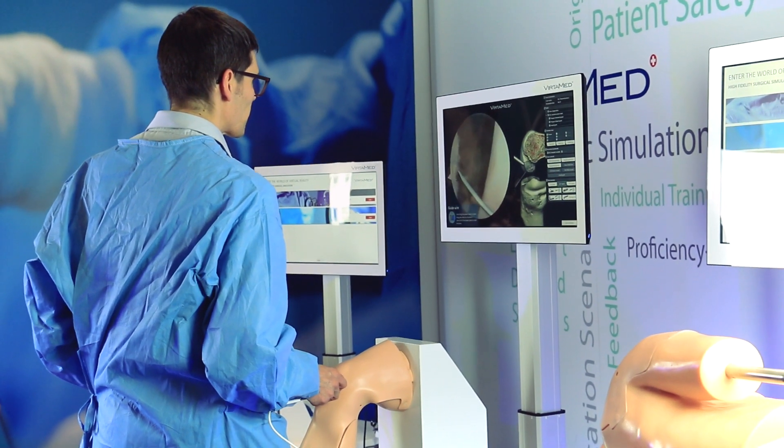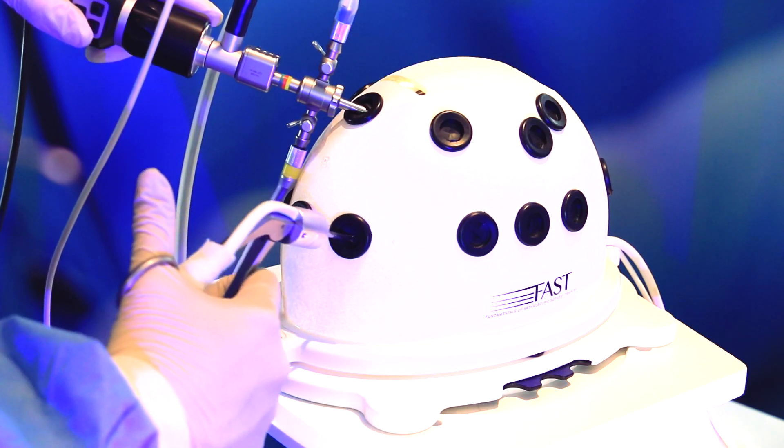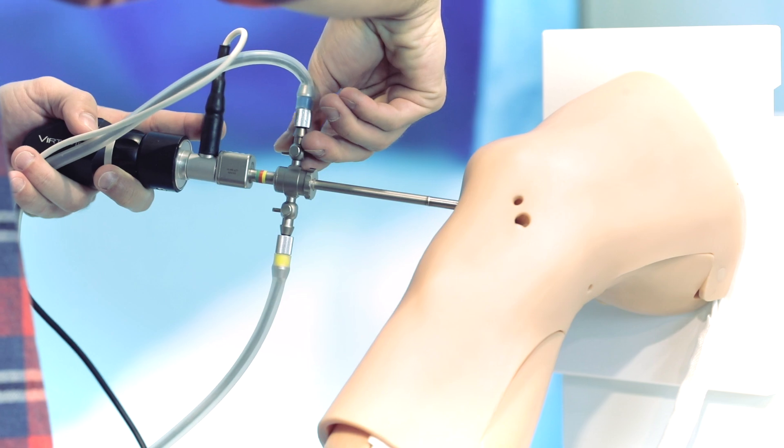In my experience, when I see the residents who did the whole training course and then come to me in the operating room, they improve a lot. They can use the bimanual technique, they know exactly where the portals should be placed, and they can handle the camera with one hand. They are definitely a lot better than if they had not been on the simulator.